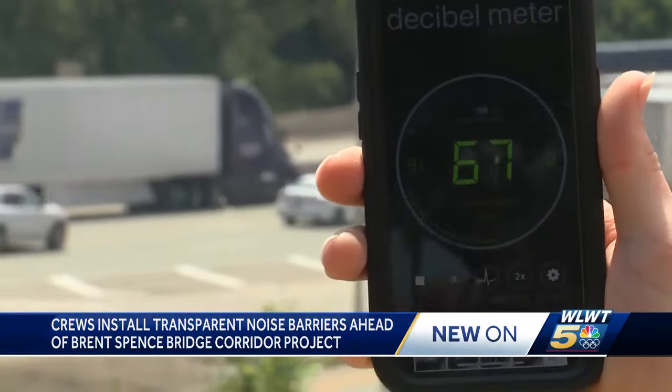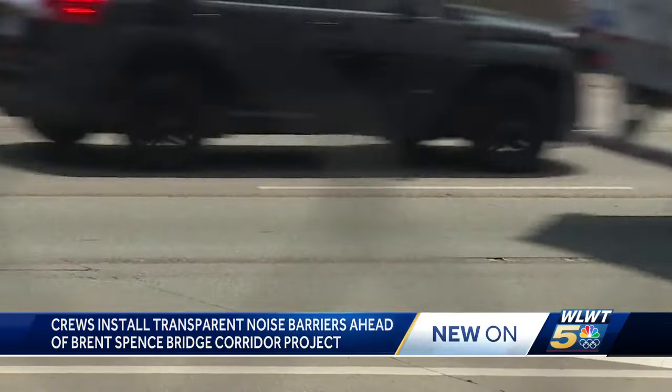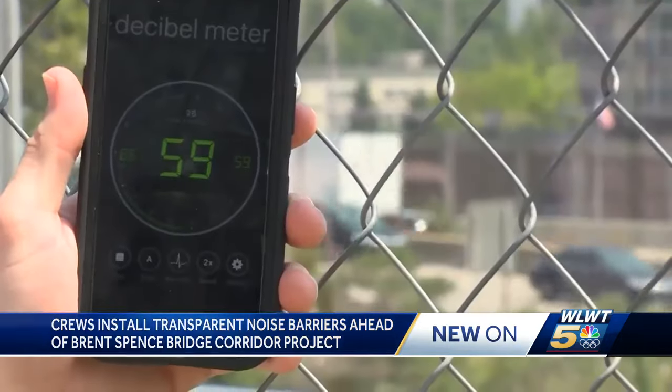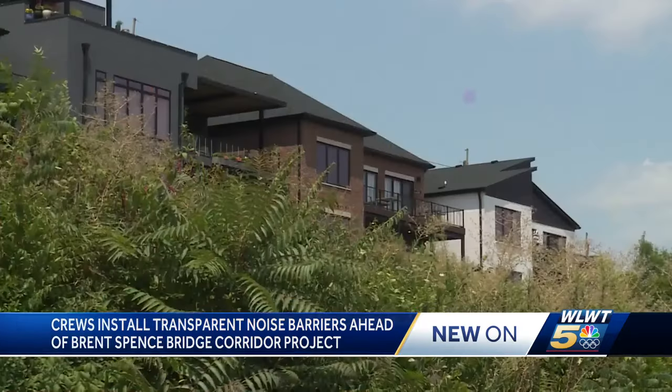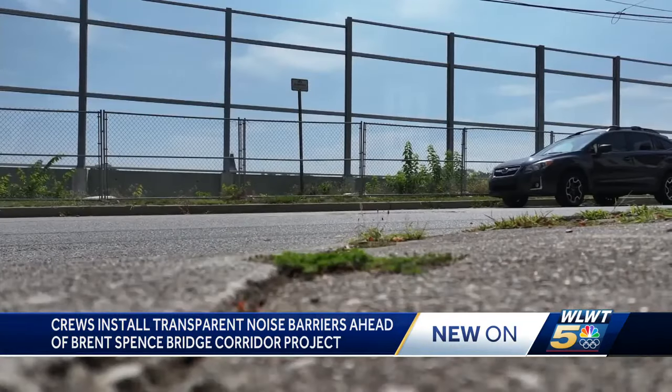Using a sound measuring app, noise levels climbed above 70 decibels on the highway side of the wall. Behind the barrier, they were in the mid to upper 50 decibel range — a difference that could spur other neighborhoods to ask for similar see-through walls.